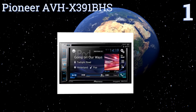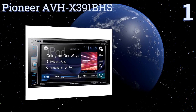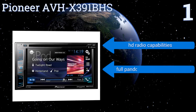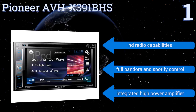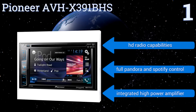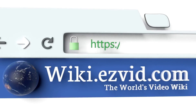Taking the top spot on our list, the Pioneer AVH X391BHS has a 6.2-inch touchscreen display that can be used to watch DVDs if you find yourself waiting in your car. It also supports dual camera inputs so you can run a dash and rear-view camera to make driving and parking safer. It's equipped with HD radio capabilities, full Pandora and Spotify control, and an integrated high-power amplifier.